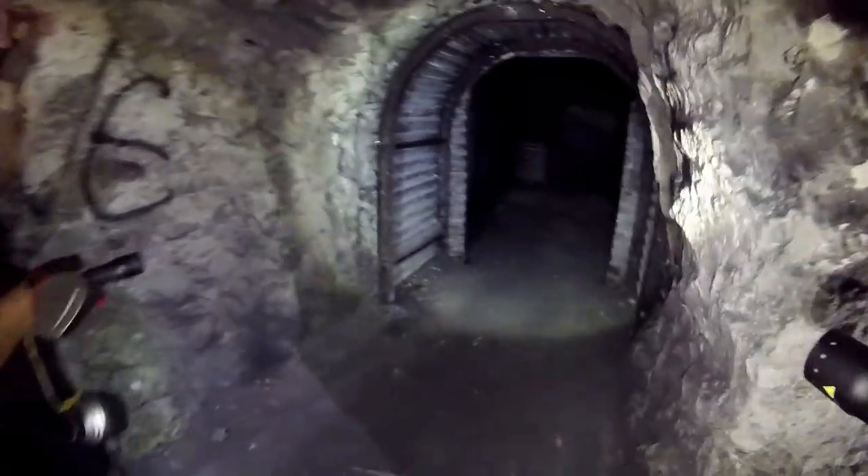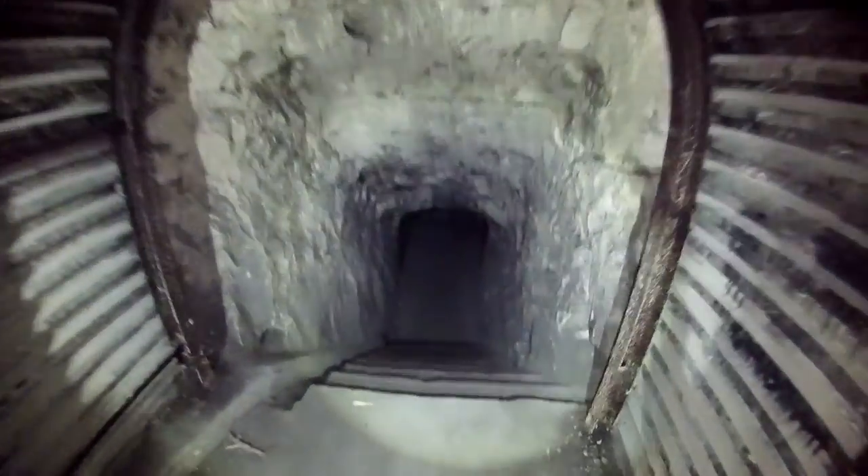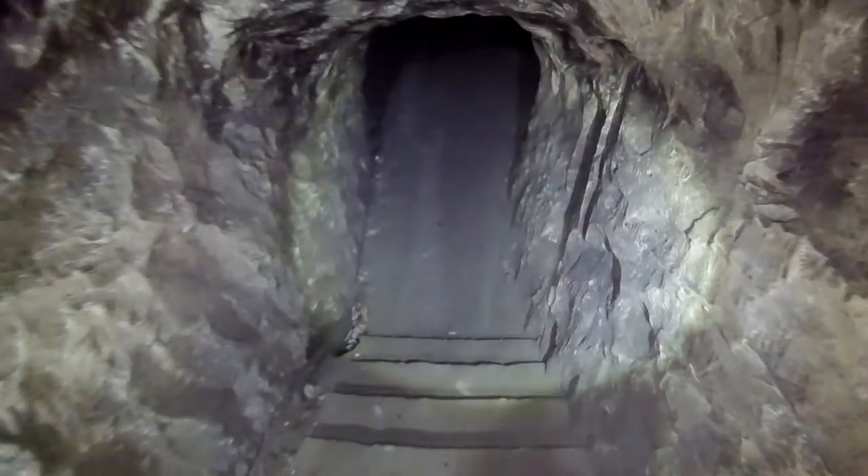If you look at the floor, they've got this like a curb - oh wow! So now we're going down into the communications bunker. Down, down, down. Oh, these stairs are a bit slanted.